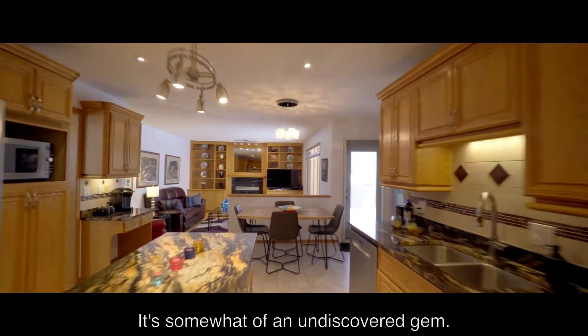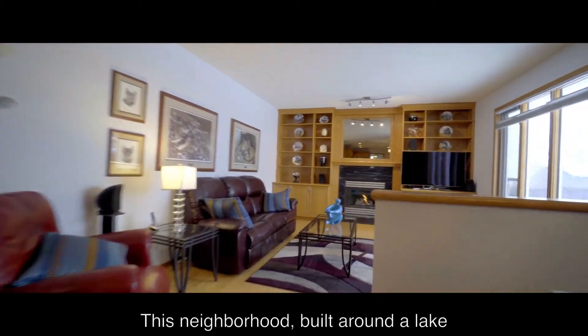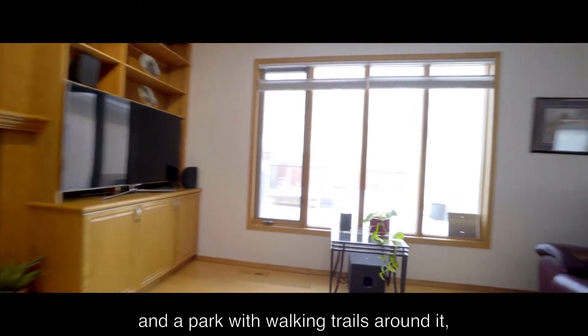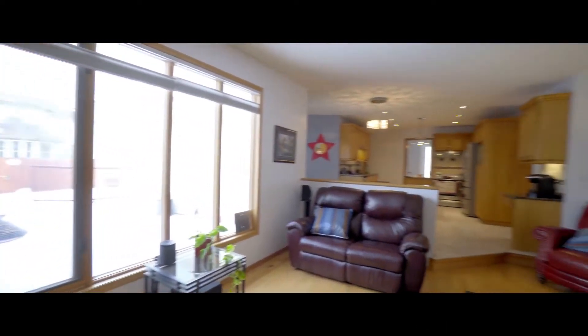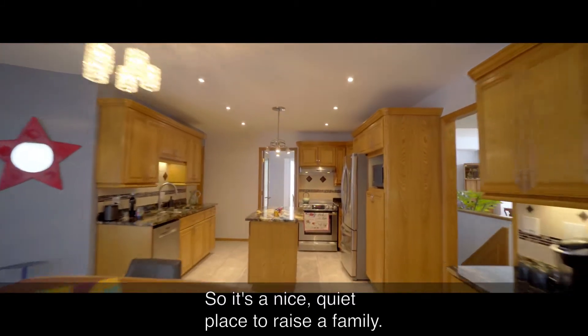It's somewhat of an undiscovered gem. This neighbourhood, built around a lake and park with walking trails around it, is on the eastern edge of town. So it's a nice, quiet place to raise a family.